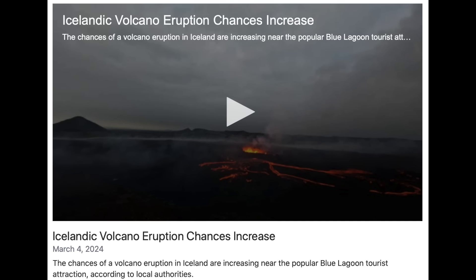Apparently the volcanic activity in Iceland may not be done yet. They are saying that another eruption risk is growing after scientists have been monitoring the seismic activity and gas releases. Eyes open on that one.